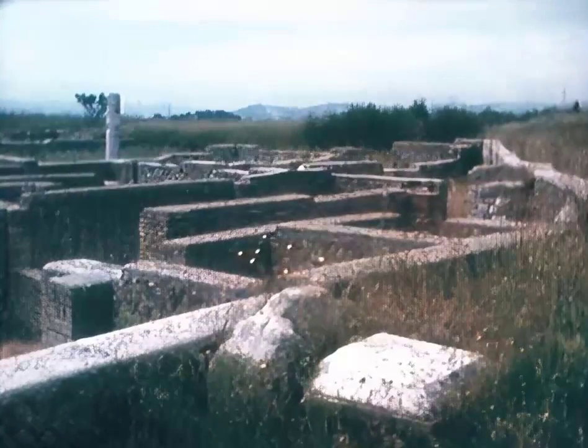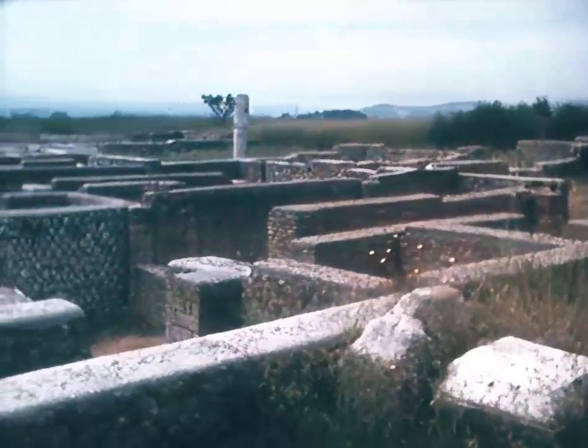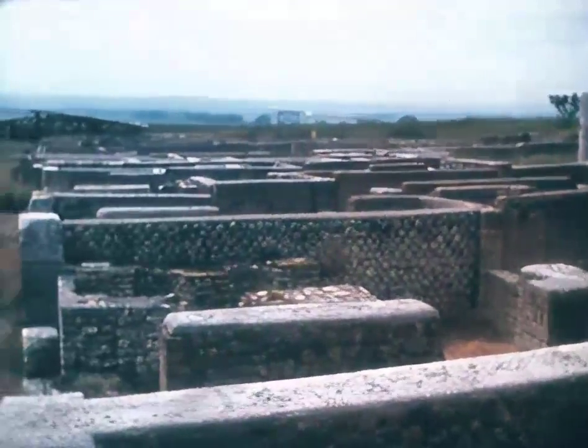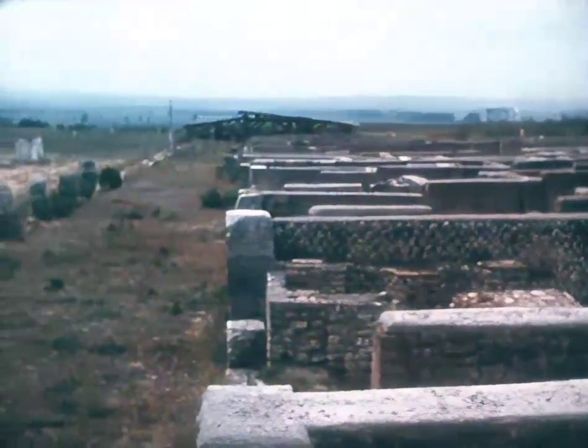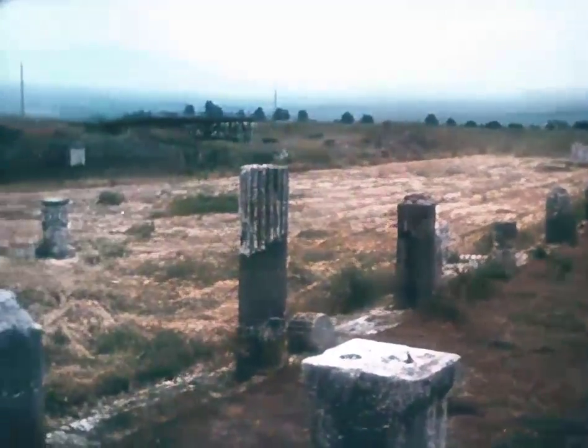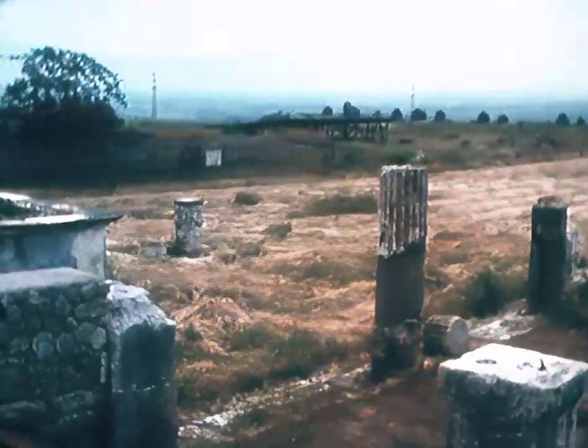One immediately striking feature about the topography of Lucas Feroniae is the flatness of the ground, with beyond the Tiber Valley and the Sabine Hills. It is, I think, a marvellous illustration of the peace and security that Augustus brought to Italy.